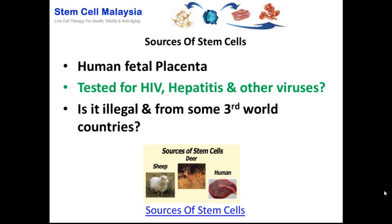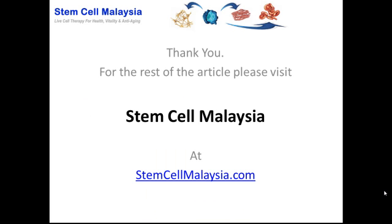As far as the current status is concerned, it is probably better to stay away from human sources of stem cells. Thank you for watching this video. For the rest of the article and details, please visit StemCellMalaysia.com. Thank you, bye-bye.